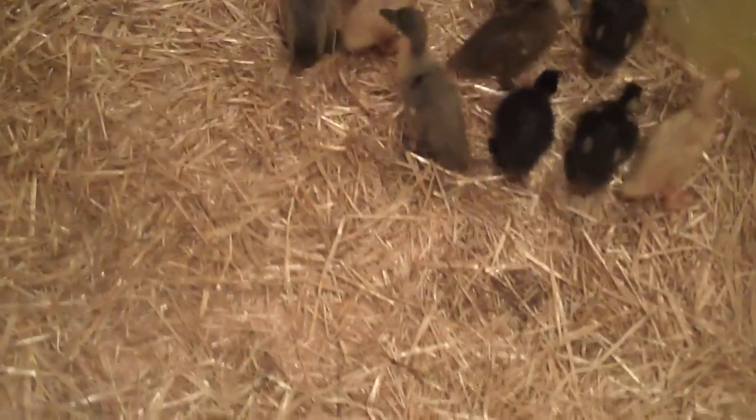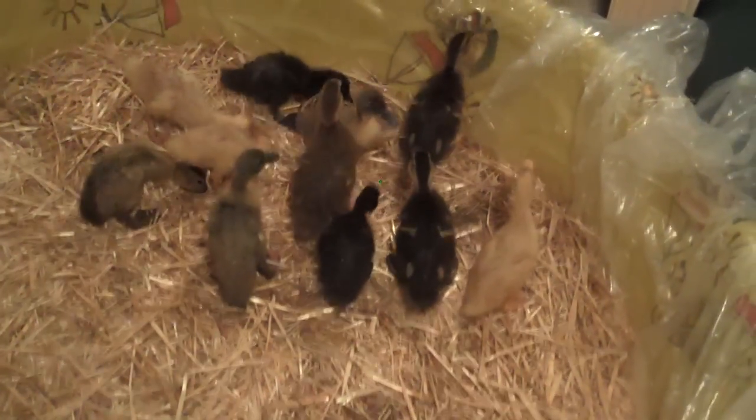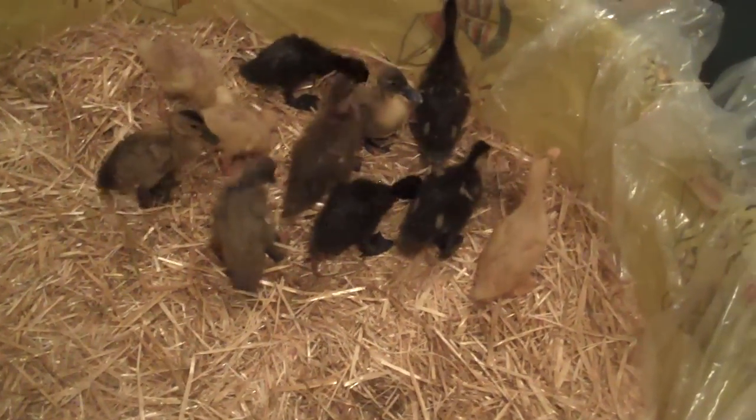Put the baby ducks back in. In a month or two they won't have to stay inside anyway — it's gonna be nice and warm outside. It actually snowed today, so they won't be going outside right away. You guys like your new house? Got lots of room now, huh? Yeah, you little stinkers.